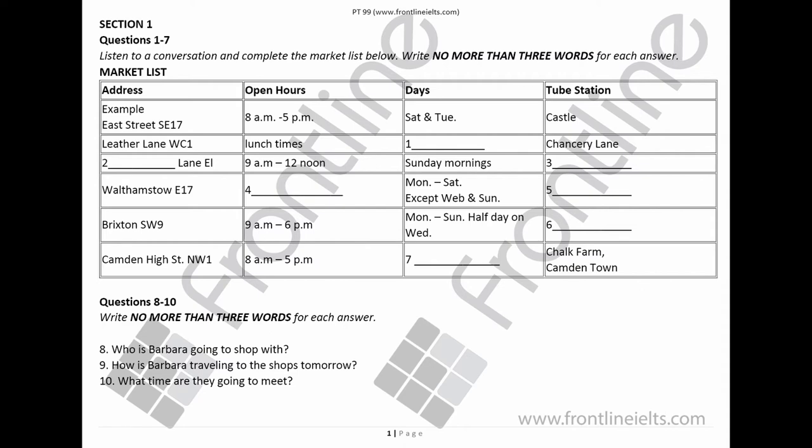Now listen carefully and answer questions 8 to 10. Hello, is that you Tom? Hi Barbara. Have you decided where to go tomorrow? Yes, I'd like to go to Camden Town to shop. Would you like to go there with me? Yes, I'd love to. That's a good market.